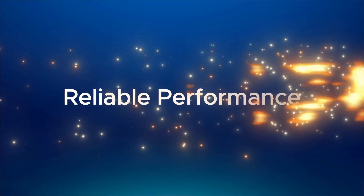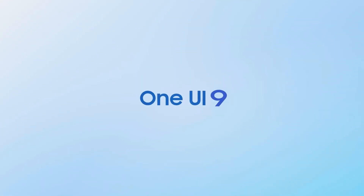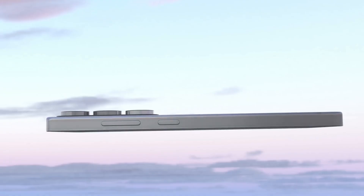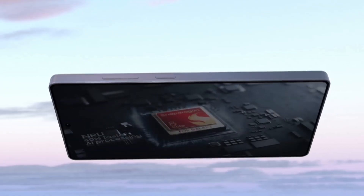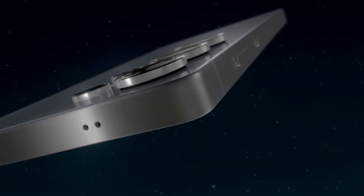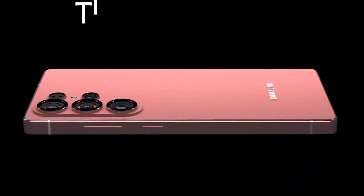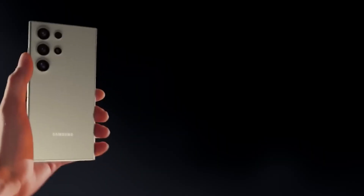Performance: Snapdragon 8 Gen 5, built for the future. Meaning direct sunlight readability will no longer be an issue. If the rumors are true, Samsung is teaming up with Qualcomm again for an exclusive overclocked Snapdragon 8 Gen 5 processor built on a 3-nanometer architecture that promises mind-blowing speed with lower power consumption. This chipset is rumored to include a dedicated neural processing unit (NPU) built specifically for on-device AI, meaning tasks like live translation, AI photo editing, and generative image creation will happen instantly, without relying on the cloud.